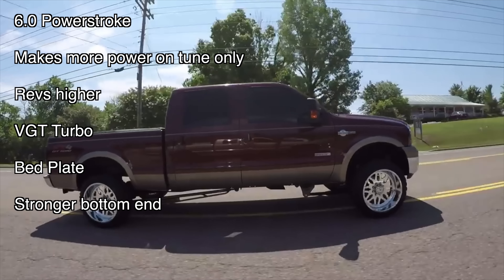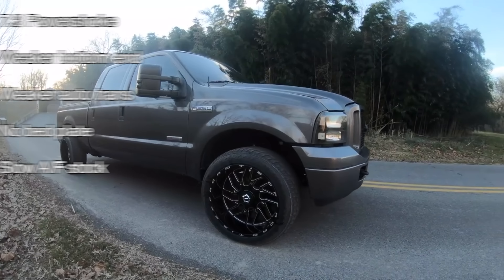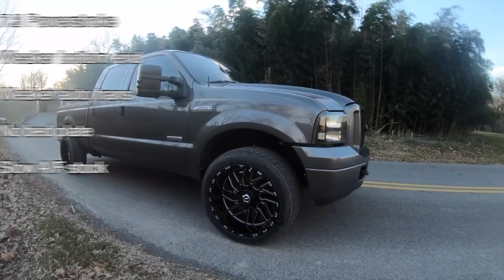To summarize: the 6.0 makes more power with just a tune, revs higher, has a more responsive turbocharger, a bed plate, and a stronger bottom end — but it's prone to head gasket issues, EGR failure, cracked heads, broken turbochargers, and injection system issues. On the other hand, the 7.3 might not make as much power tuned but it's still plenty to push the truck around. It has a more reliable turbocharger, better resale value, and a more reliable injection system — but it has a weaker bottom end, a weaker automatic transmission, no bed plate, and doesn't make much power in stock form.